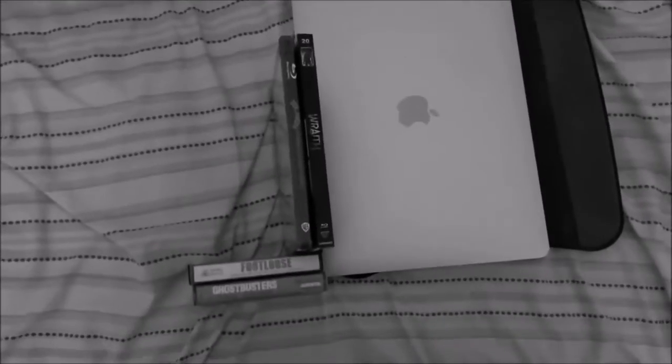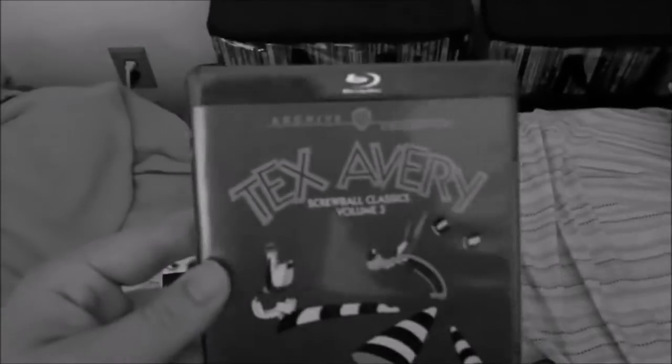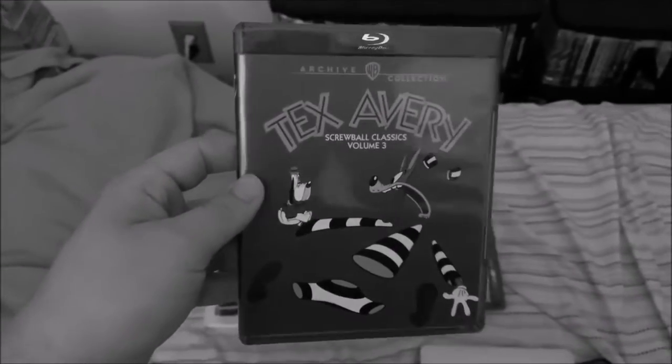And you know how I said a few days ago that I had one other Warner Archive Blu-ray to show? Well, here it is. I also have Tex Avery Screwball Classics Volumes 1 and 2, so I figured why not get Volume 3 as well.